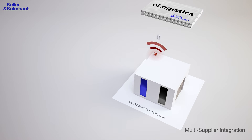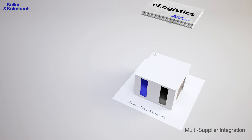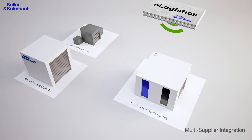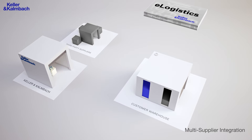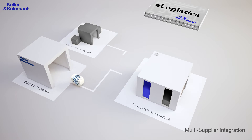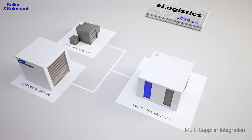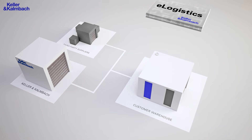This order message will be sent wirelessly to the eLogistics platform. The eLogistics platform immediately transfers this message to Keller and Kalmbach as well as your third-party suppliers. Your suppliers will carry out their order picking, delivery and invoicing processes separately. The system grows with its tasks.